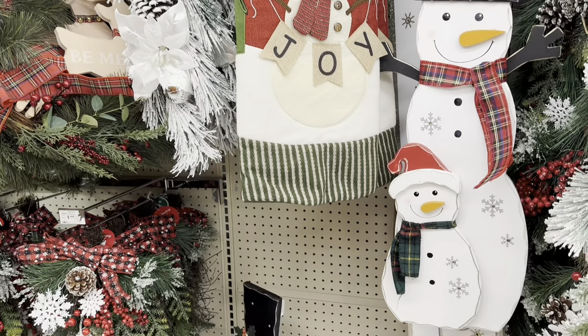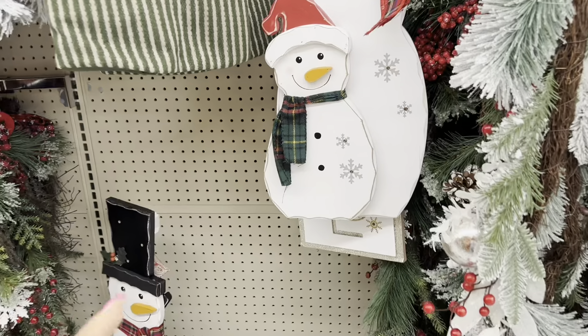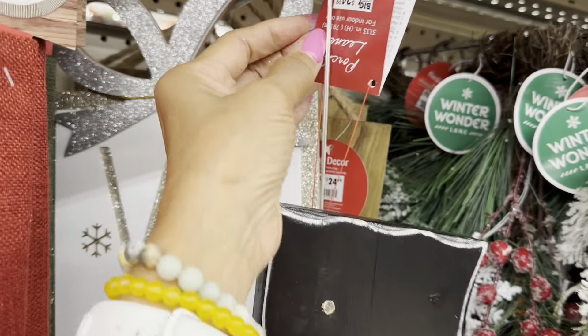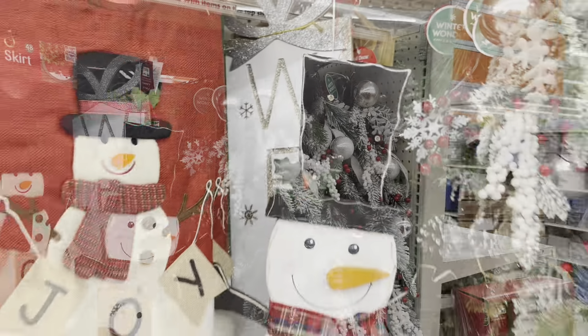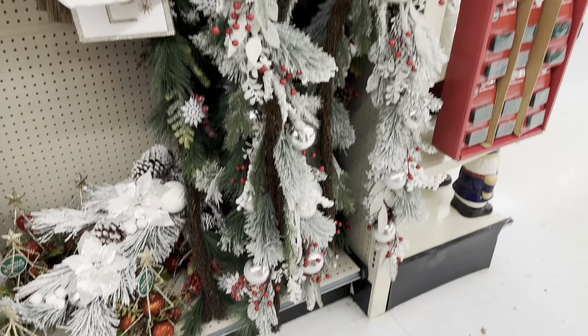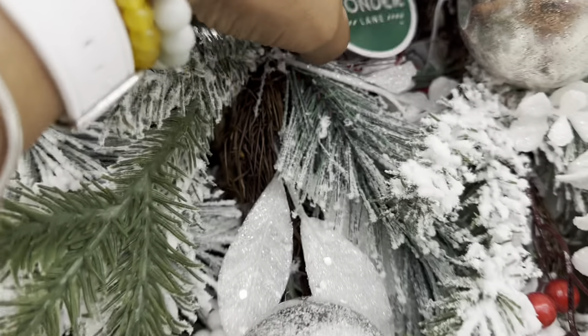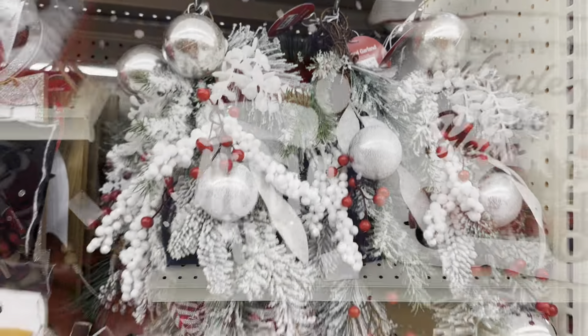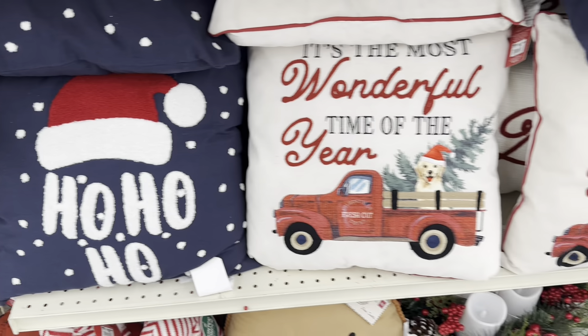That is cute. I like this — $25 for it. This garland right here is really long — look how long that is! Let's check the price: $17. Great! Look at the pillows right here — these are $15.